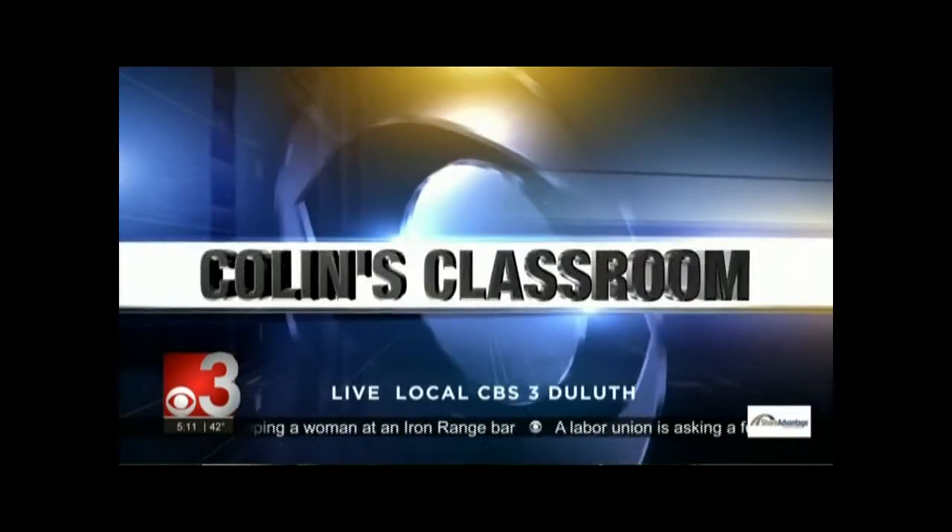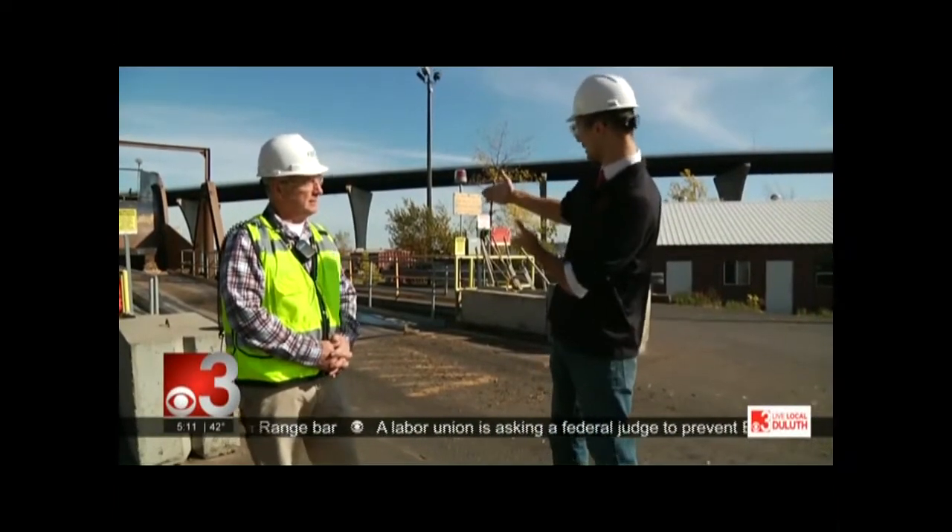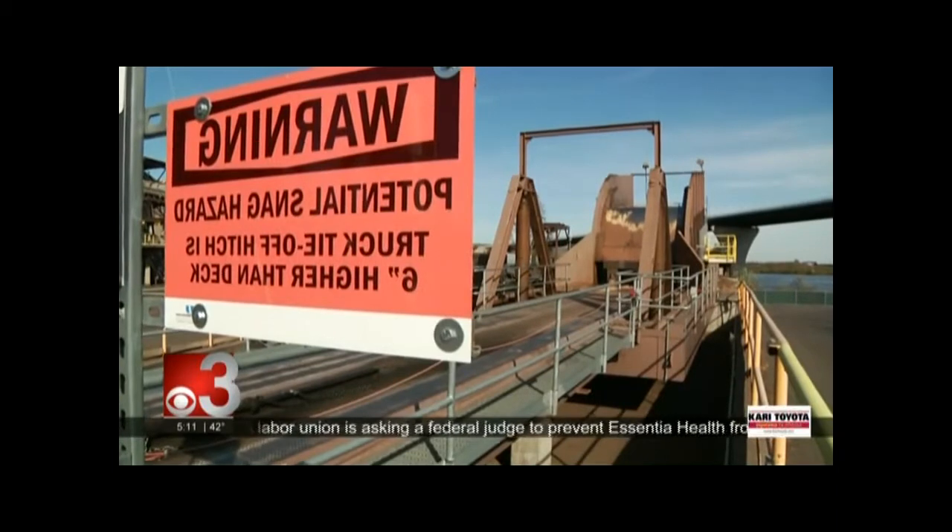We're outside the Hibbard plant. They use biorenewable fuels — specifically wood. This is one of the drop-off locations. So what are we looking at here?